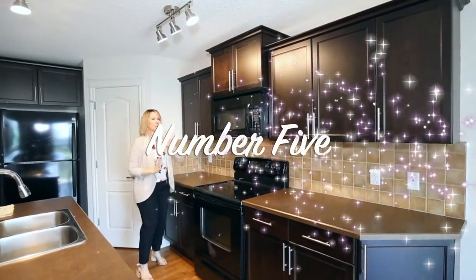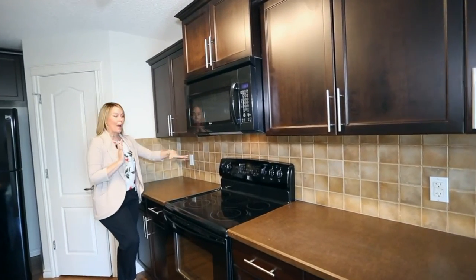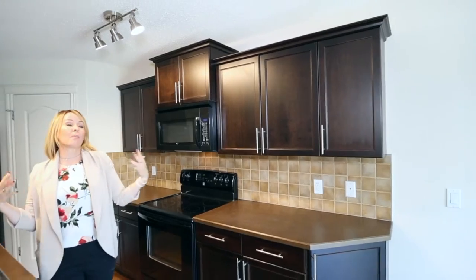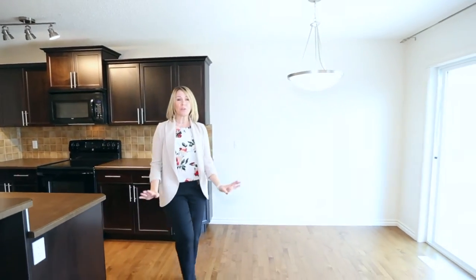Number five, I would switch out this backsplash, put something white — put a nice white quartz in here to make it just a little bit brighter and modern and prettier. The flooring matches perfectly. It's a beautiful tone.